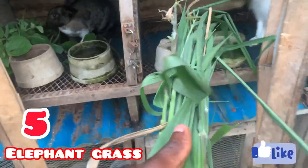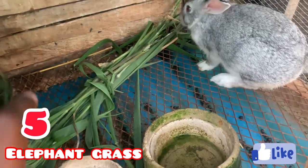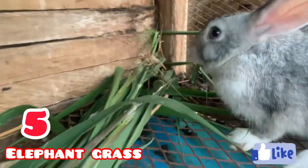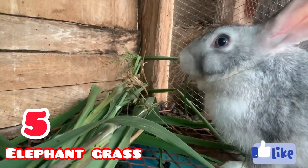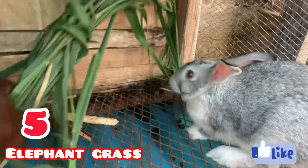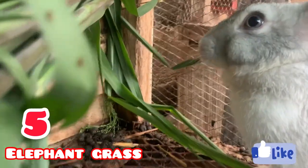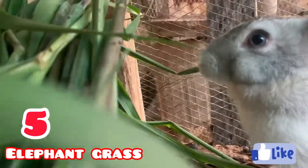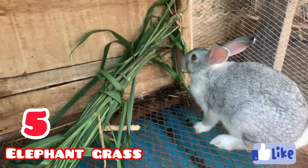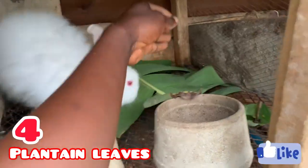At number five, elephant grass found itself on the list. This is what I use on my farm mostly. Elephant grass contains a lot of fiber, and when you feed your rabbit leaves with good fiber content, they hardly experience bloating or diarrhea because all the feed they take in digests very well. That's one of the reasons I like using elephant grass — you can also try it on your farm.